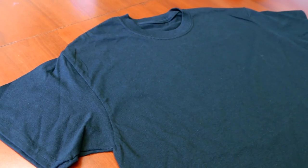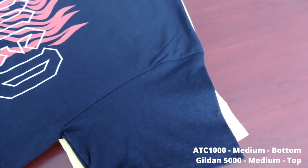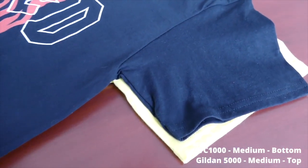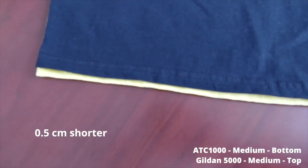It's very comparable to the ATC 1000. When you actually pick up the shirt you'll find that it looks quite similar to the ATC 1000, has a similar feel to it. It's also 100% cotton. Sizing is very much the same, so it's almost an apples to apples comparison. On the actual physical shirt themselves there's not too much of a difference.